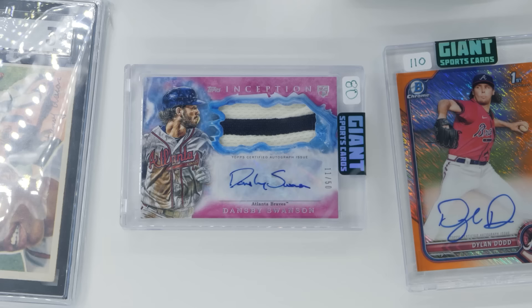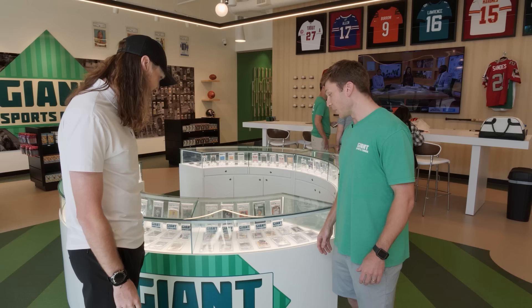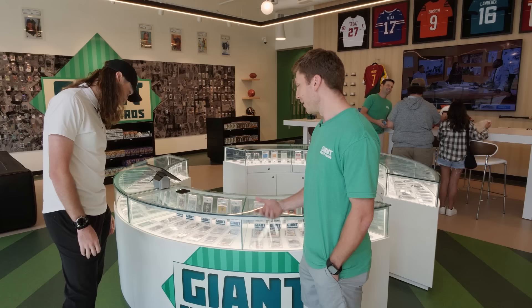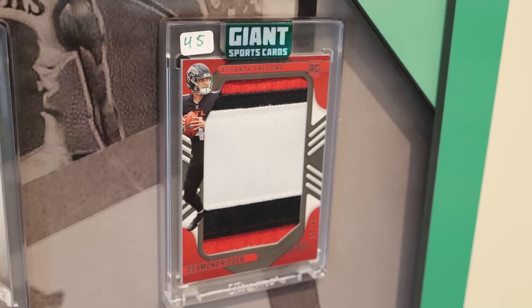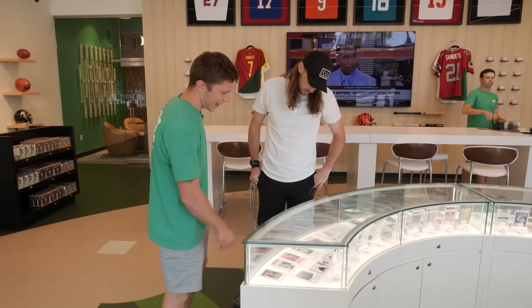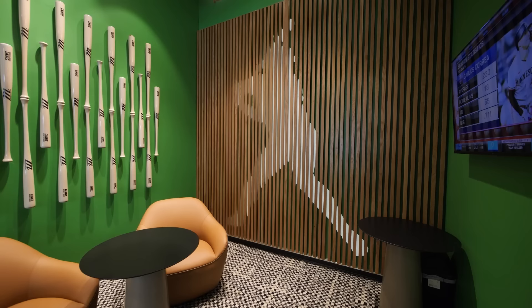We want to appeal to the person who's going to come in and spend five dollars and the same person who's going to spend $14,000 on this Babe Ruth — our holy grail right now. Mickey Mantle, Ty Cobb, some of the legends, and then we also have prospects. We appeal to our immediate audience with the Atlanta locals but always cycle through new material — we don't want stuff sitting for too long.